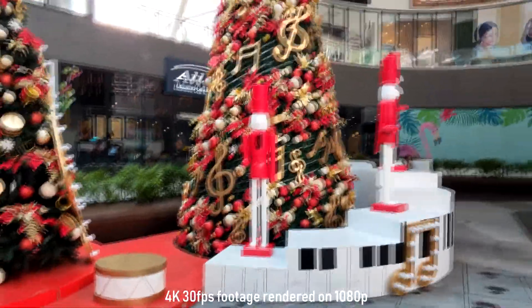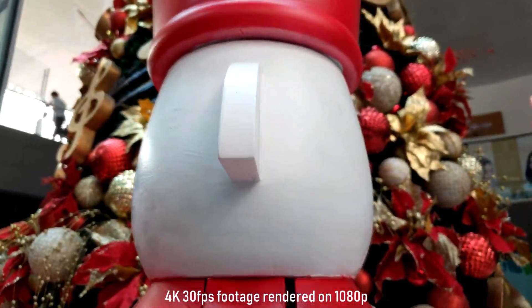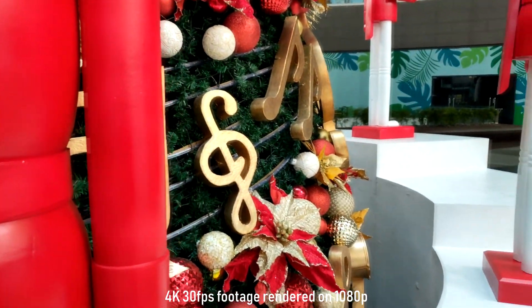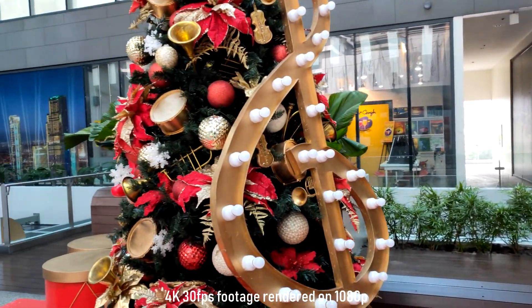Let's check the focus as we go closer here to the soldier icon. Focus is nice. Stabilization is also decent.